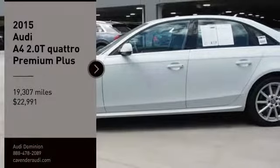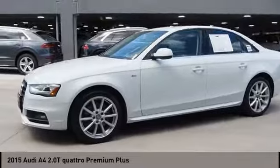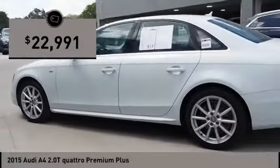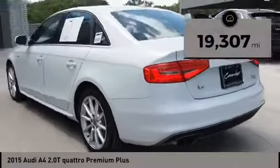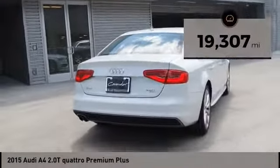You are going to love the 2015 A4. The Audi A4 is the first in a generation of Audis that have learned how to ride and is priced below $25,000. This vehicle has less than 20,000 miles. Here are some of this vehicle's great options.